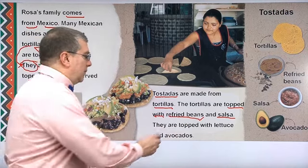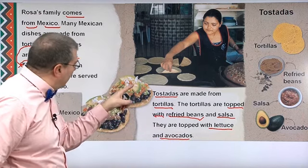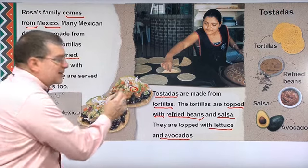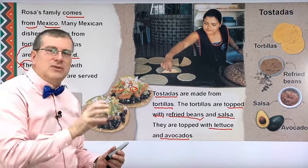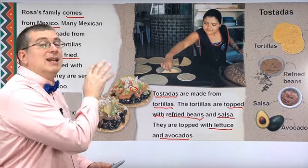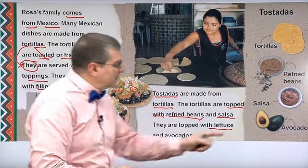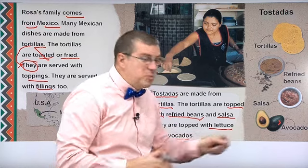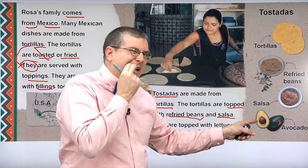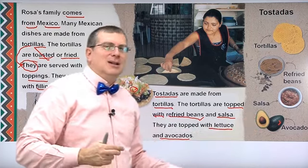They are also topped with lettuce and avocados. This is avocado right here — it's kind of a fruit, a soft fruit. It has a pretty good taste and is very common in Mexican food. The avocado has a big seed, just one seed right in the middle. Don't eat that — you'll hurt your teeth. But you can eat the fruit around it, and it's very good.